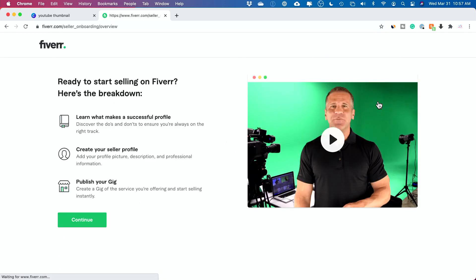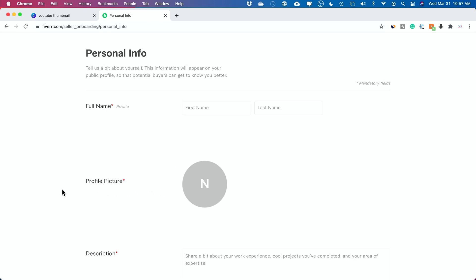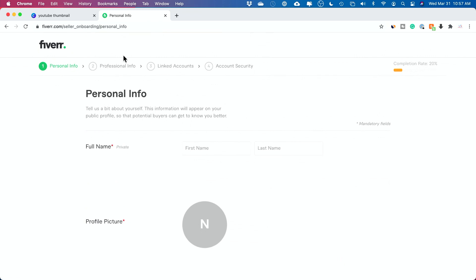It doesn't matter if you don't have anything to sell yet — I'm going to explain that in the next step. Just go through the signup process; it's very straightforward. Put in a complete personal bio, choose your language, and set it up. You also have to fill out the info and link your account security and payment method, but it's just like signing up for any website.